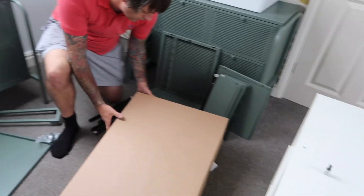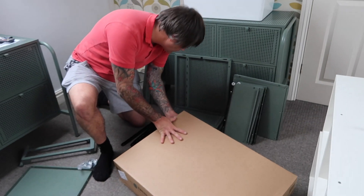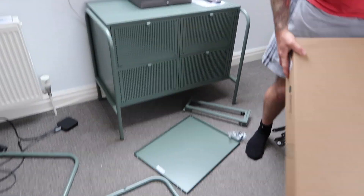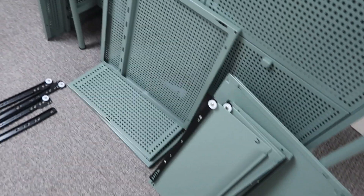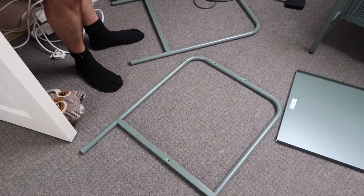We're on to the bedside tables now — a million pieces. Done the drawers. Let's see how hard these are to make; can't be any harder than the other ones.